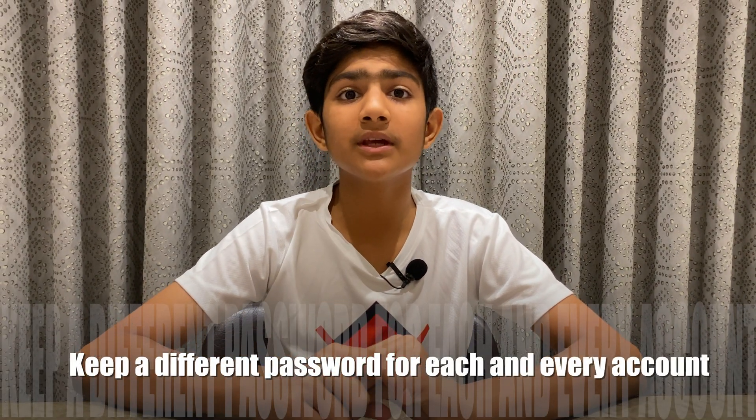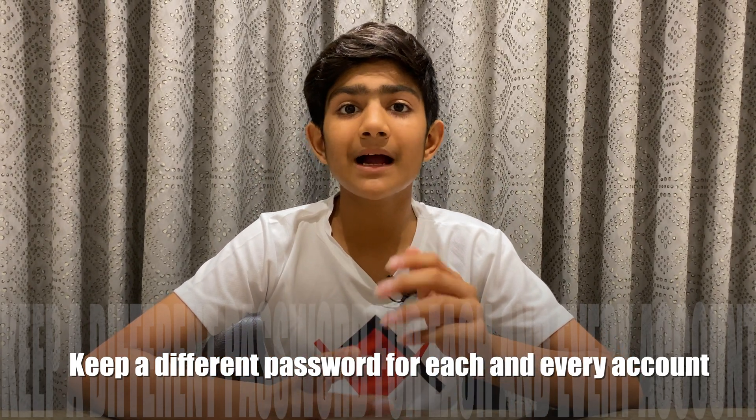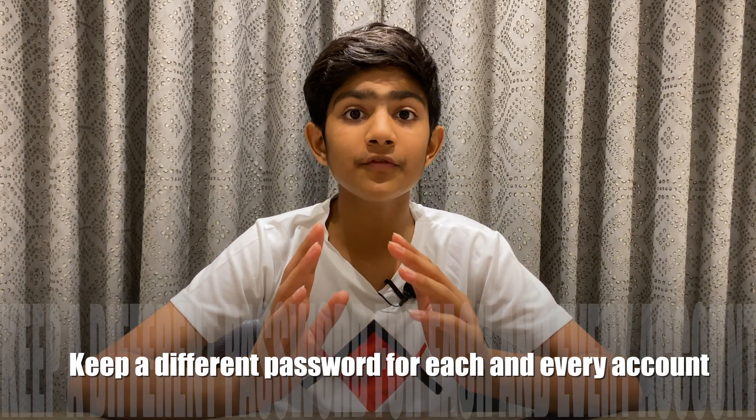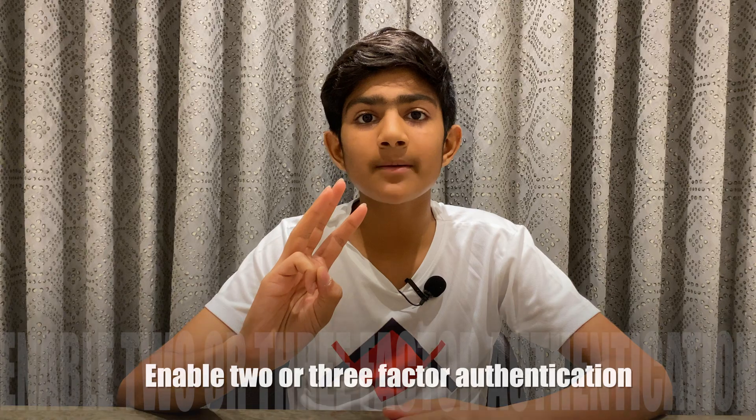The second step you should take is to keep a different password for each and every account. If a hacker hacks one of your accounts, all of your other accounts won't get hacked and they would be secure. But if you keep the same password for every account, the hacker will be able to hack all your accounts with a single password. So remember to keep a different password for each and every account.